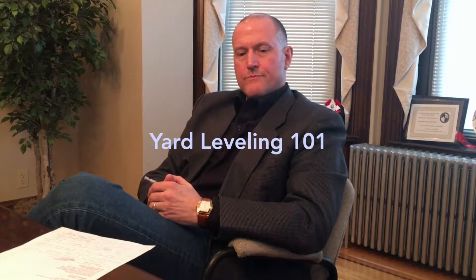Today we are going to discuss a little bit about yard leveling, and with all the rainy weather we have gotten recently, it is a great topic of conversation. Today we are speaking with our registered landscape architect, Joe Gurney, here at First Capital Engineering.